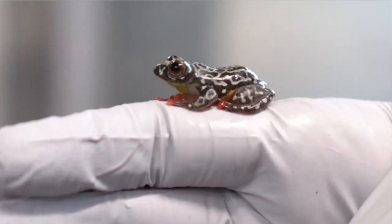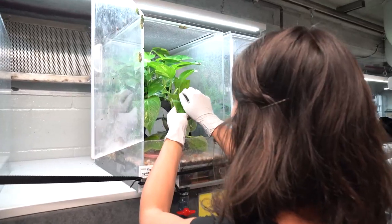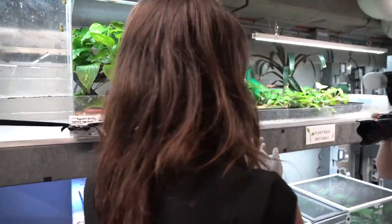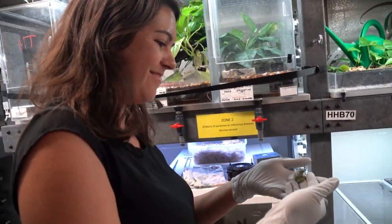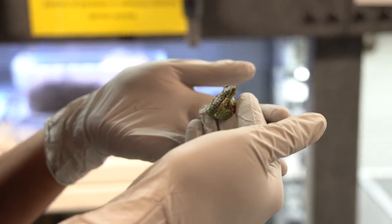Frogs are a really exciting group. Some frogs we know a lot about, but the realization that everybody knows what a frog is and to think that there are thousands of species that we know so little about — what they need to be able to continue to thrive — is kind of surprising. But it's also kind of empowering, in the sense that you realize this is a field that I could make a big difference in.